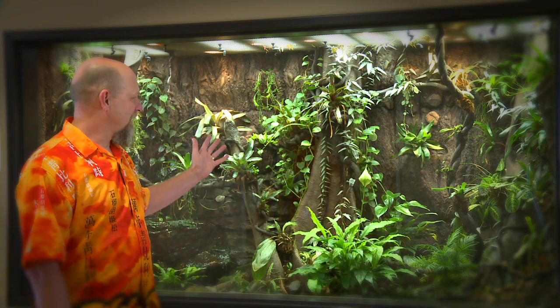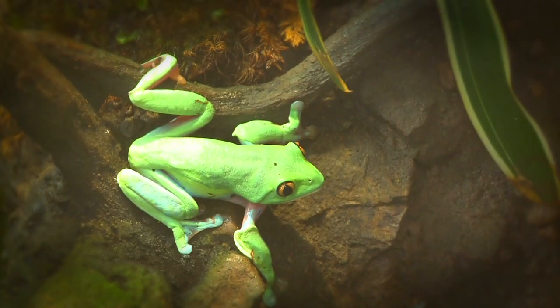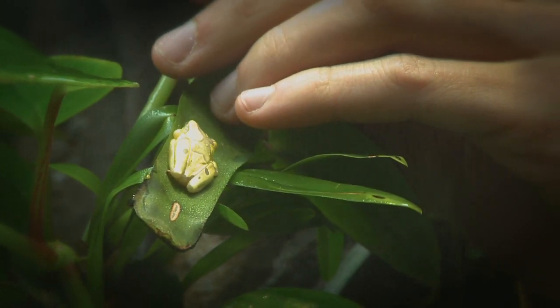This is a state-of-the-art exhibit in which we host about 30 to 35 frogs at any given time, and these frogs are primarily found from Costa Rica and Panama.